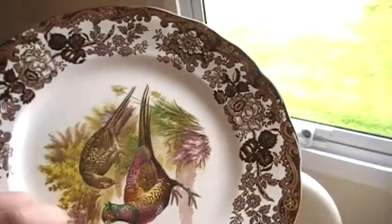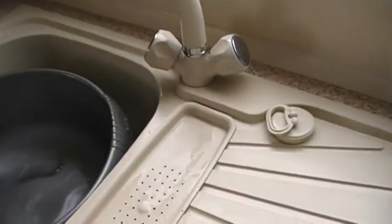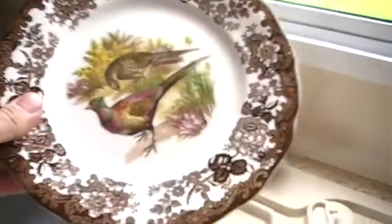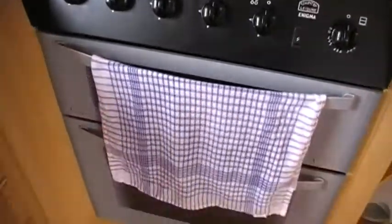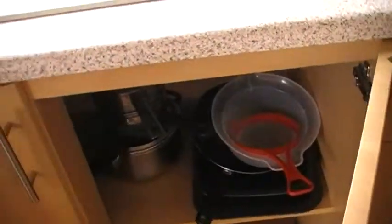Crockery. Oven, grill. Cupboards. Pots and pans.